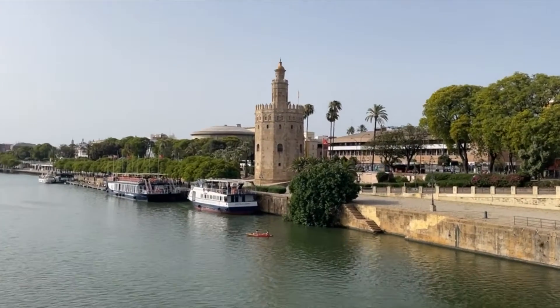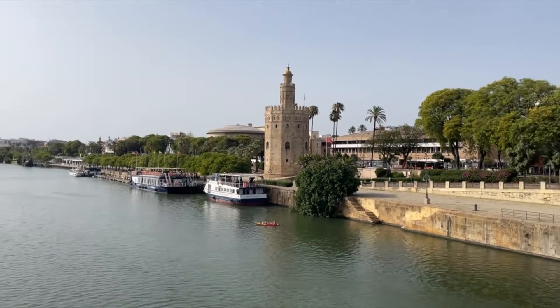The first part I'm going to show you is Torre del Oro — you can see it over here. It's called Torre del Oro and it means a golden tower. It was built in the 13th century and it's near the Guadalquivir, as you can see.